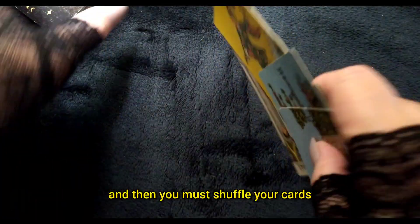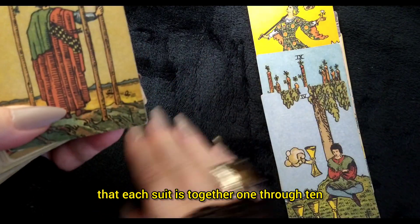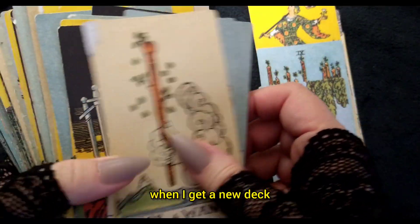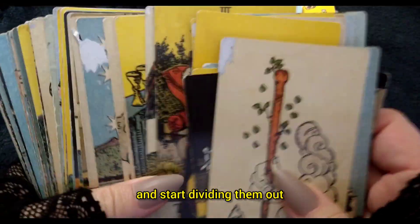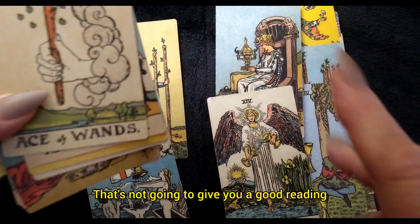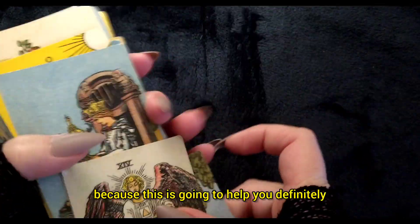Then you must shuffle your cards. When you get a brand new deck, you're going to see that each suit is together — one through ten — then the Major Arcana and Minor Arcana are together. You're going to have to really shuffle them well. The best way is to go through like this, take a few and start dividing them out, because that's the best way so you don't get a reading full of wands or cups and nothing else — that's not going to give you a good reading. I wanted to give you all of these things as an introduction because this is going to help you.